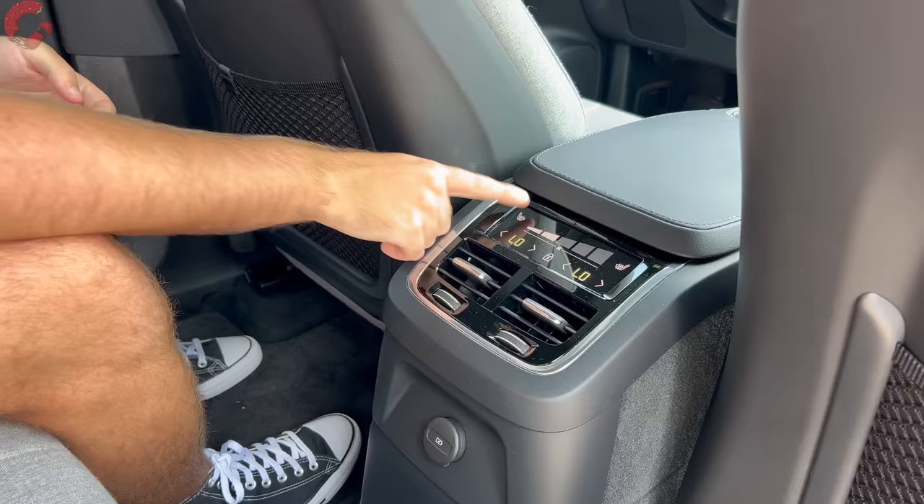Getting into the third row requires pushing a lever on top of the seat back to fold it forward and slide it out of the way — it takes a little more strength than some competitors like the MDX. Once back there, it is a little tight getting in, but after spending extensive time in the third row over the seven-day test, it proved to be pretty good. Legroom measures 31.9 inches with about 36 inches of headroom, which is actually larger than both the Acura MDX and Audi Q7.